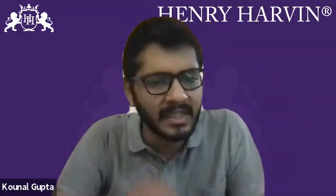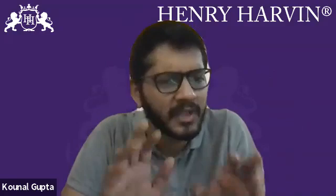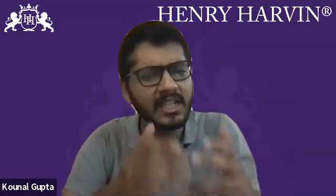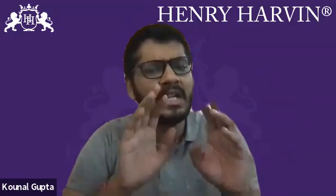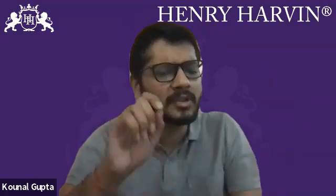Skill number 5 is Math Skills. Mechanical engineers are required to use the principles of Statistics, Calculus, and other types of advanced analytical concepts for developing and designing a product. So skill number 5 will definitely be those Advanced Math Skills.